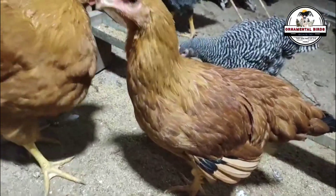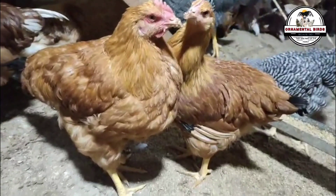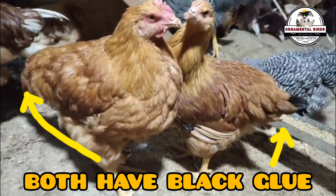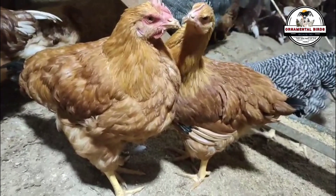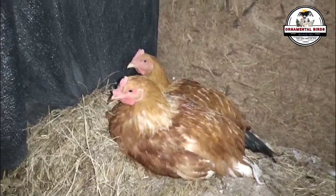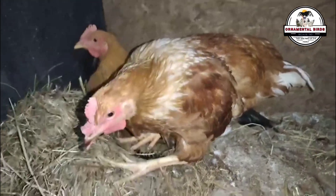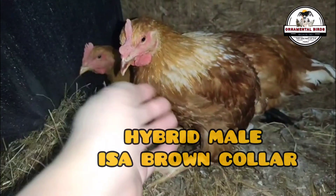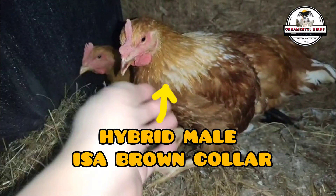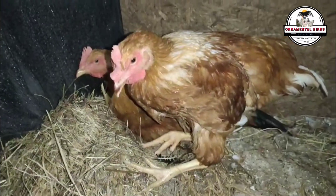Consequently, the offspring inherit greater resistance to certain diseases from the New Hampshire father, and the hybrid vigor of this cross could contribute to better overall health compared to a pure isobrown. However, these characteristics may vary individually due to the genetic distribution at conception and the individual contribution of both the rooster and hen. Isobrowns usually have yellow legs, and New Hampshire roosters also have intense yellow legs, so the offspring have yellow legs. The comb and wattle of both hens and roosters from this cross will inherit characteristics similar to those of the base breeds.